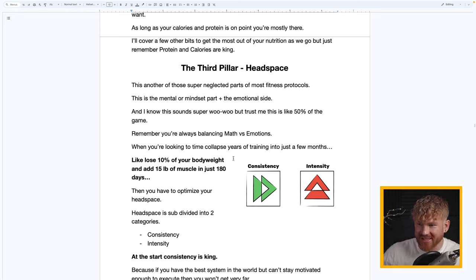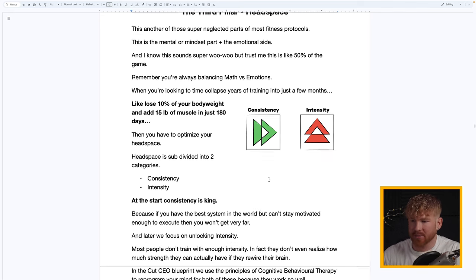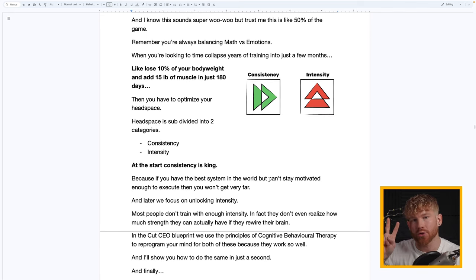The third pillar is Headspace — another super-neglected part of most fitness protocols. This is the mental and mindset part, plus emotional management. I know it sounds woo-woo, but trust me: this is like 50% of the game when you're looking to collapse years of training into just a few short months — like losing 10% of your body weight and adding 15 pounds of muscle in just 180 days. You have to optimize your headspace.